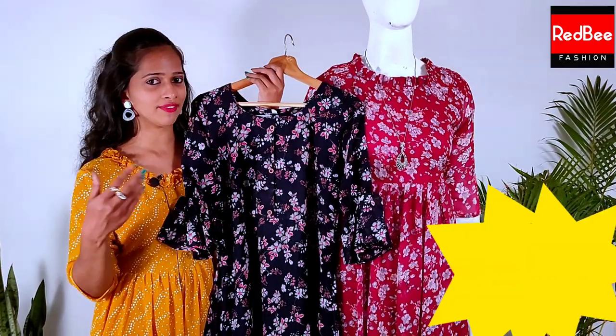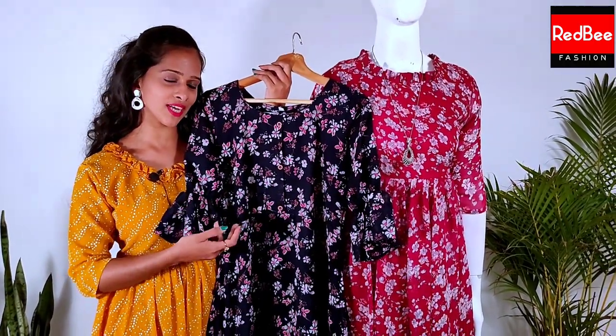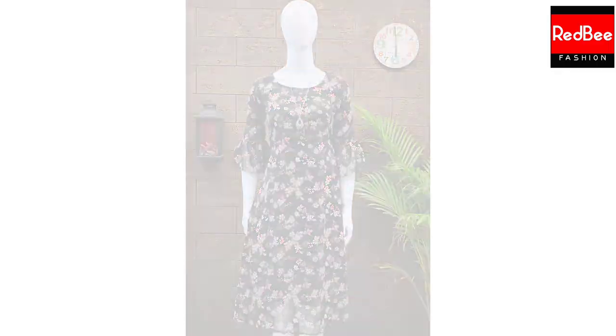Now we have the shades of Georgette: navy blue. We have two shades of this design — pink and black. We have all the products available. The price is ₹699 and ₹599, available from medium to XXL. We have three products available.